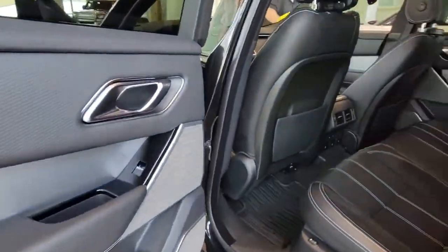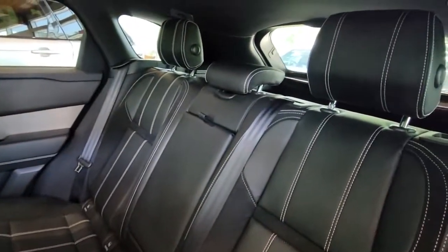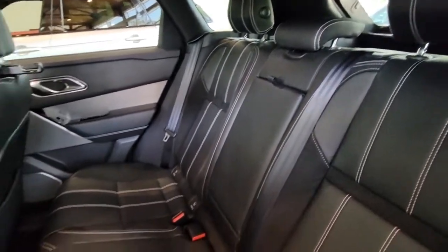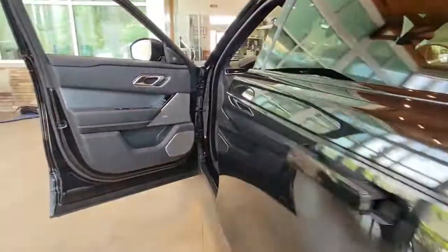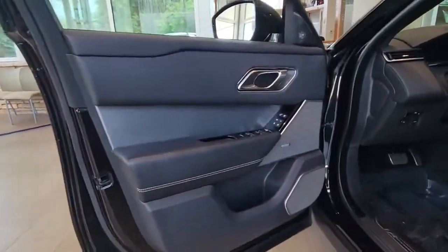Panoramic roof, navigation system, hands-free liftgate, keyless entry, sun moonroof, four-wheel drive, power liftgate, remote engine start, keyless start, active suspension.